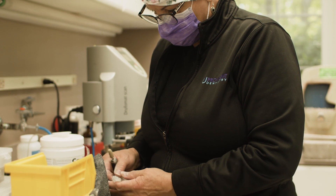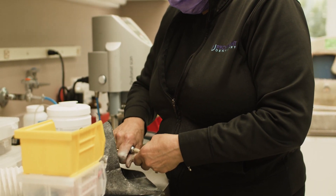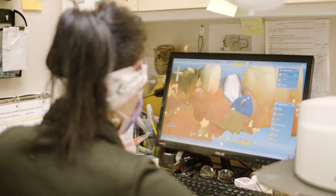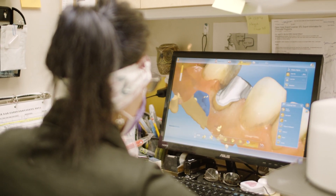Being able to mill a crown in 3D here — it's exciting, it's fun, it's creative. To see this tooth, just the rendition of it on a 3D level, is just amazing. That's the creativity.